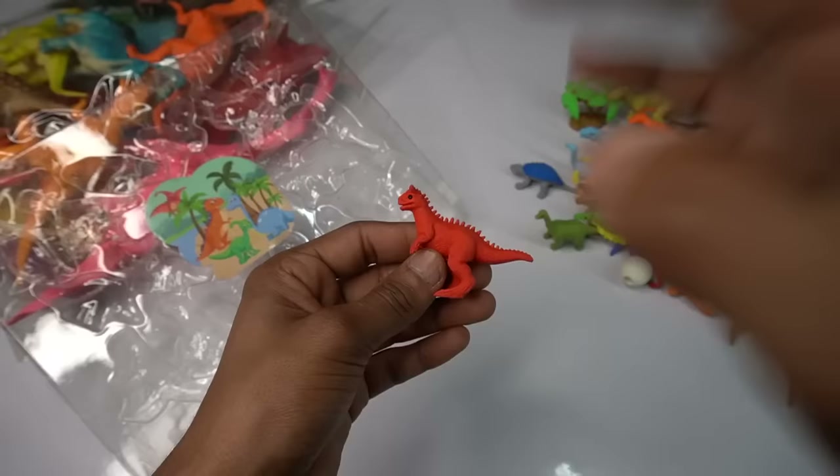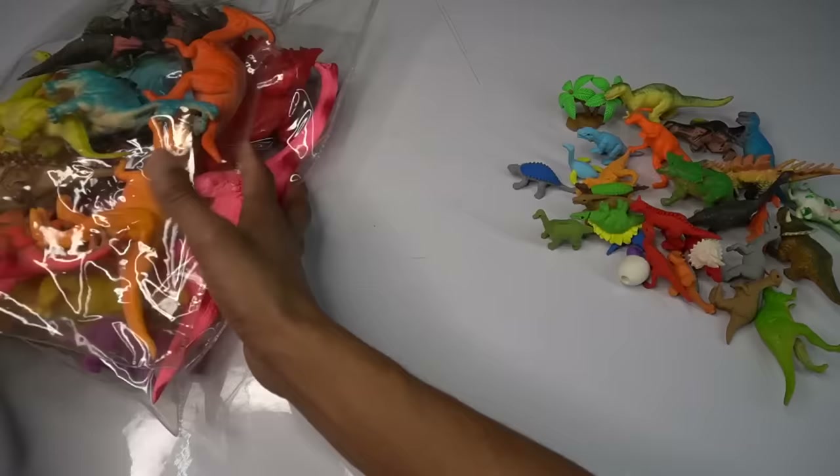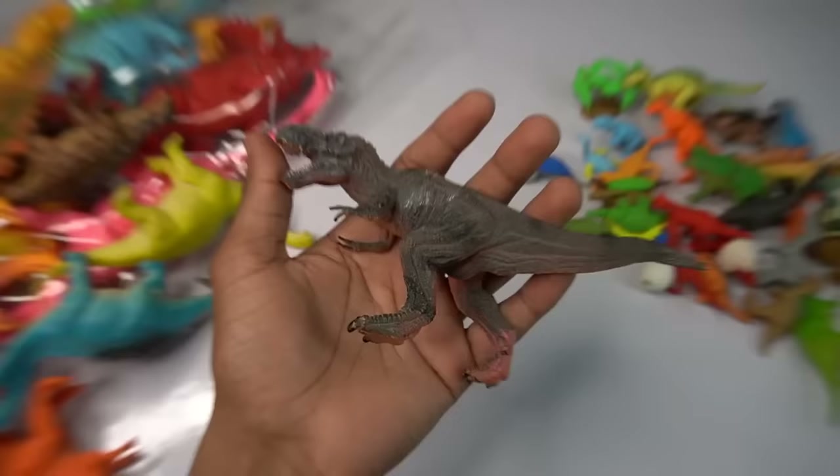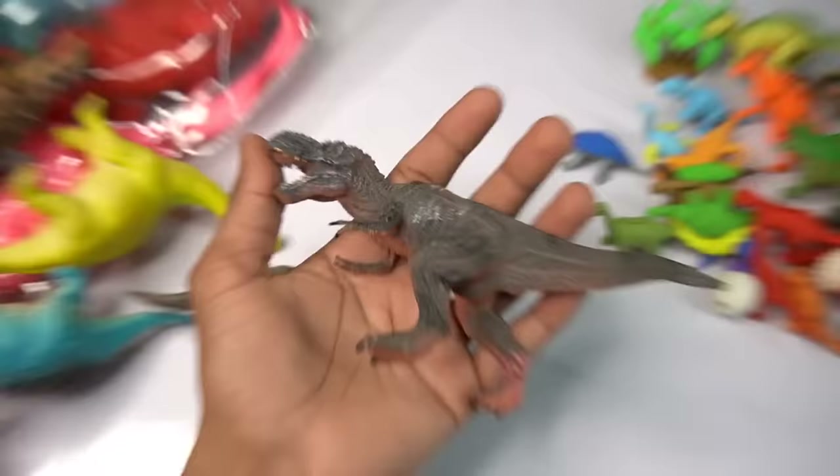Big size dinosaurs — wow guys, very nice look guys. T-rex dinosaur, beautiful look guys, black T-rex dinosaur, design is amazing. Figure look is beautiful guys, dinosaur.